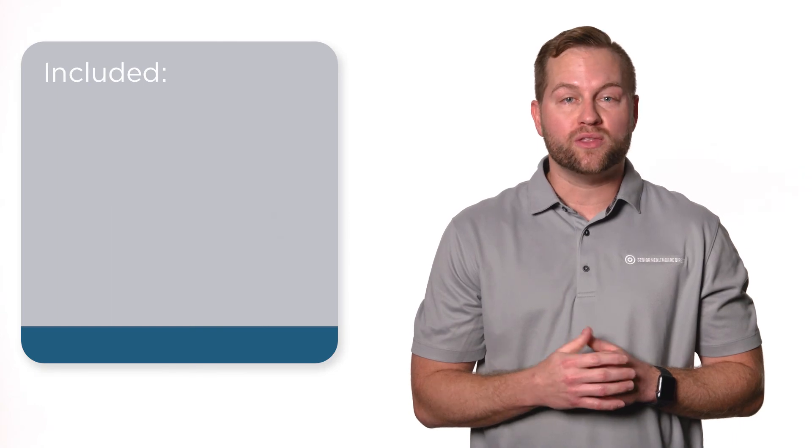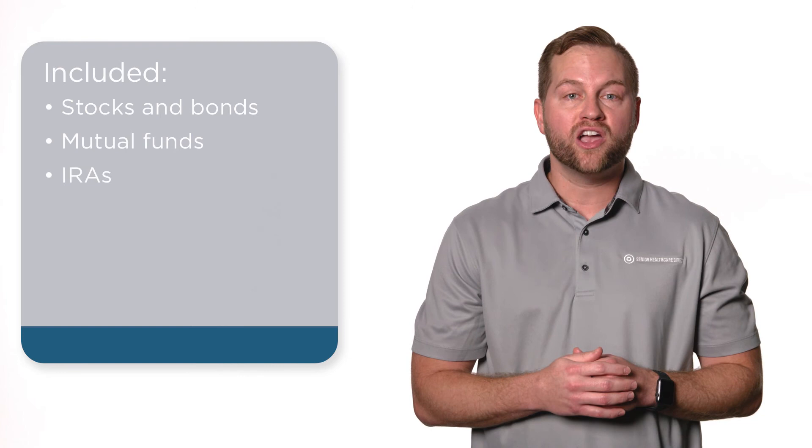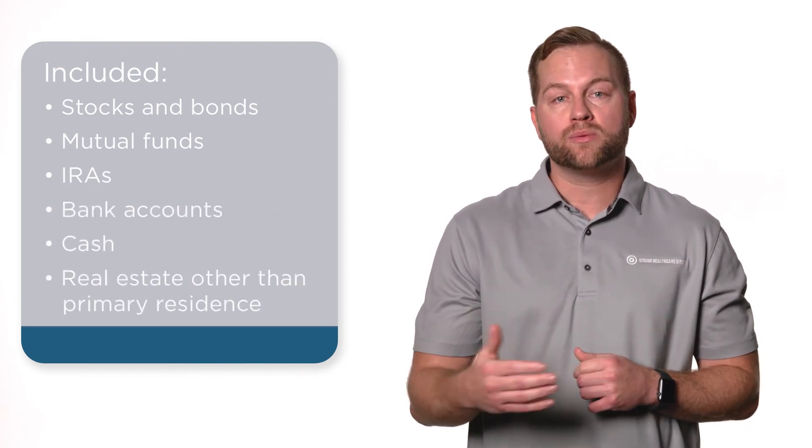Resources include things of value that you own, like stocks and bonds, mutual funds, IRAs, bank accounts, cash, or real estate holdings other than your primary residence.